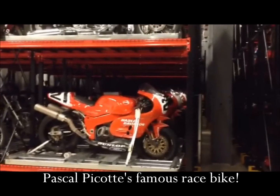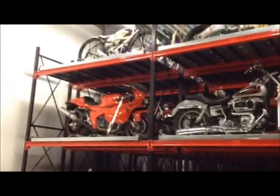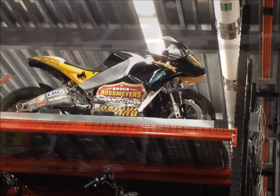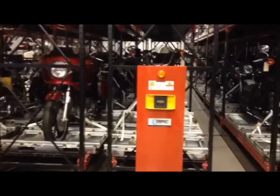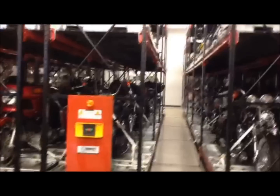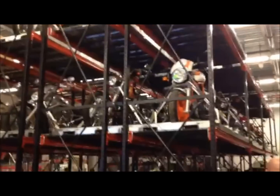Look at all of those. Those are all of his race bikes. You have this in your garage. It'd be nice, wouldn't it? It'd be nice to have a garage this big. Thank you.